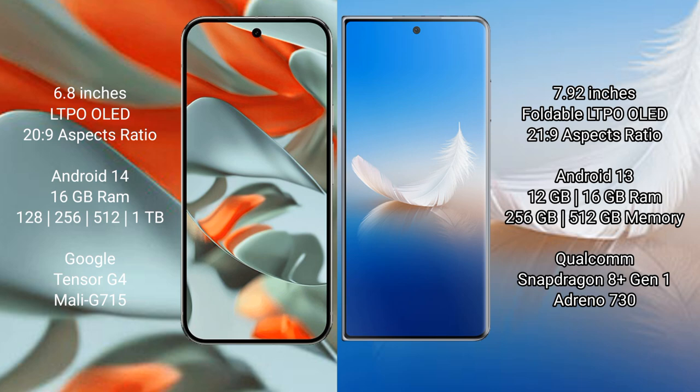Google Pixel 9 Pro XL features a 6.8-inch LTPO LED display with a Snapdragon 20 to 9 pass. Honor Magic VS2 features a 7.92-inch foldable LTPO LED display with a Snapdragon 21 to 9 pass.